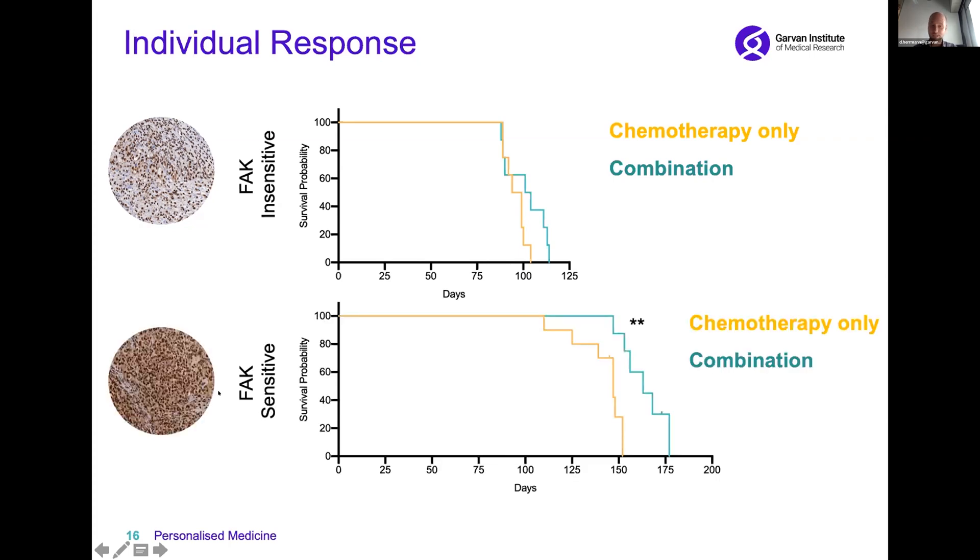However, when we look at the high FAK patients — who also have the poorest outcome — we now see a significant improvement in survival in this patient model with combination therapy compared to chemotherapy alone.